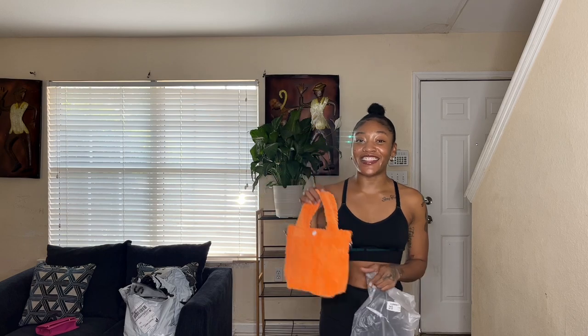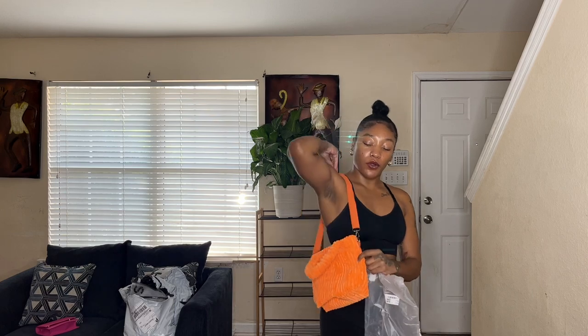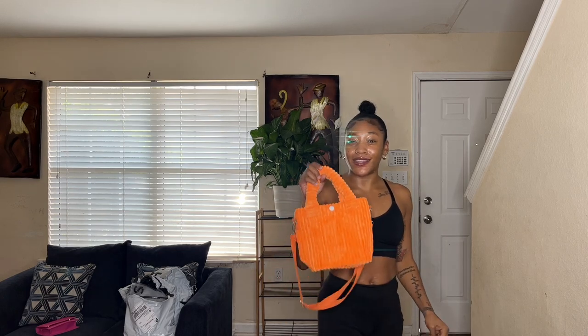The orange corduroy bag is super cute. It also comes with a long strap, but I probably won't wear the strap on this one because it's too short. The bag is too short, so nine times out of ten I might just carry this one like this, but the color is giving.